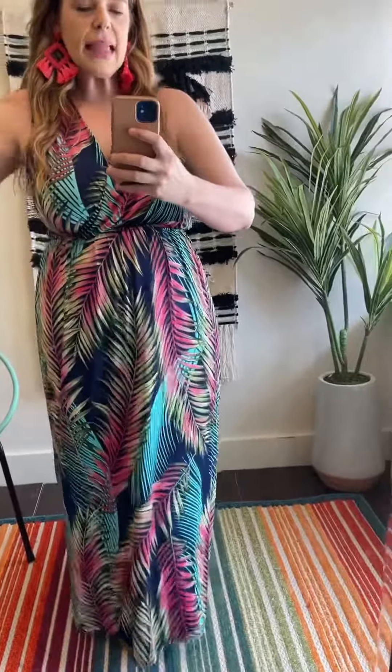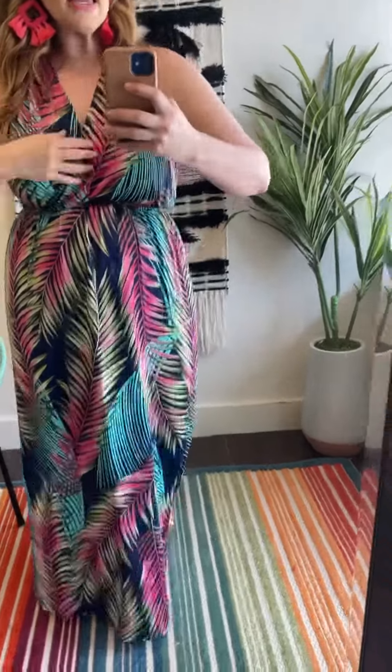They are just so easy to wear. You want to throw something on, you want to be cute, but you don't have to worry about anything. That's this. It's elegance without trying too hard, you know what I'm saying?